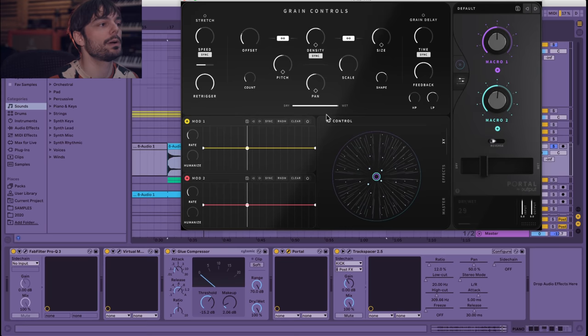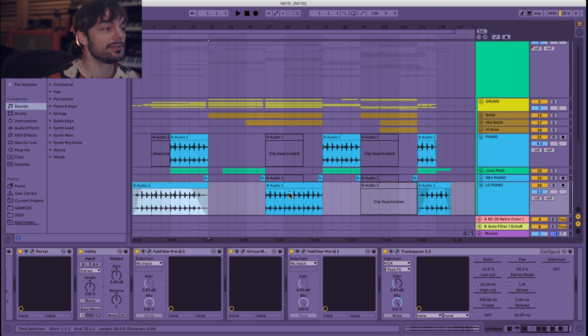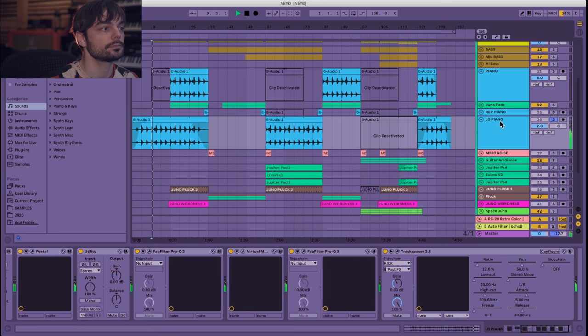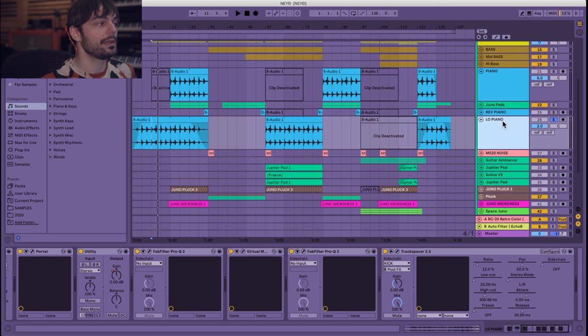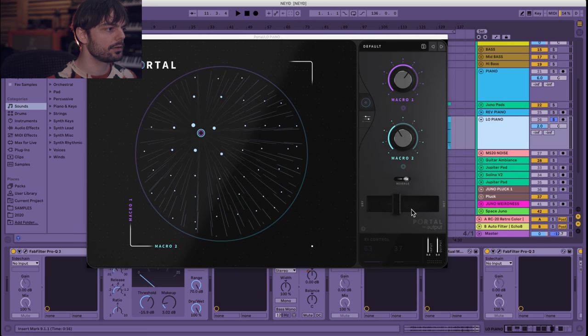I didn't want to only use that as the main theme, so I came up with pitching it down an octave — it's always a nice way to make a contrast to the main piano. Here it is as the low piano. This is actually how the song starts. A lot of the work is also being done here by Portal — same preset, same thing.